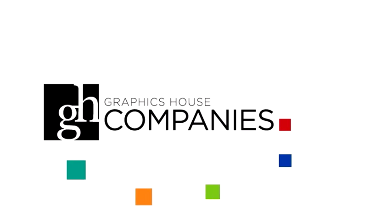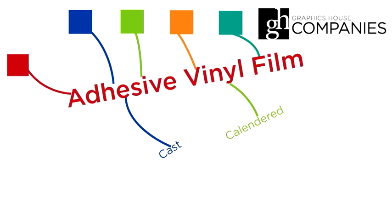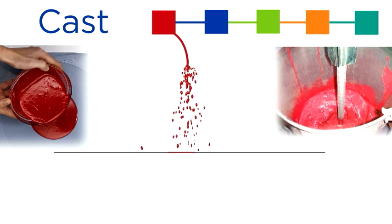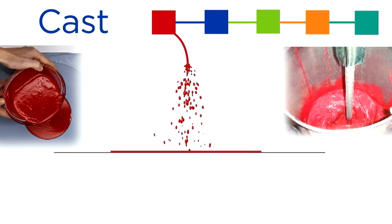When working with adhesive vinyl, there are two types of vinyl film you can choose: cast and calendared. Cast films are a premium grade vinyl that starts life as a liquid, which is then spread out to an extremely thin layer.